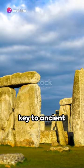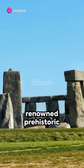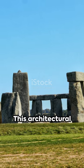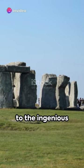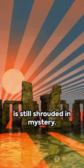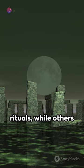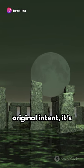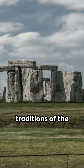A circle of stones in England holds the key to ancient ceremonial practices. Welcome to Stonehenge, a renowned prehistoric monument that has been a subject of fascination and debate for centuries. This architectural marvel, made up of massive stones arranged in a circular pattern, stands as a testimony to the ingenious skills of our ancestors. The purpose of Stonehenge, however, is still shrouded in mystery. Some theories propose it was a site for spiritual rituals, while others suggest it served as an astronomical observatory. Regardless of its original intent, it's clear that Stonehenge played a crucial role in the ceremonies and traditions of the ancient world.